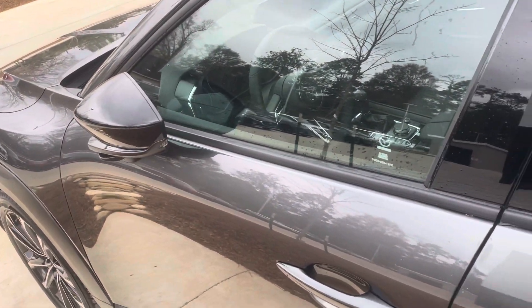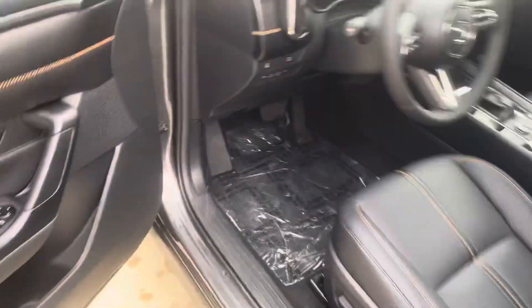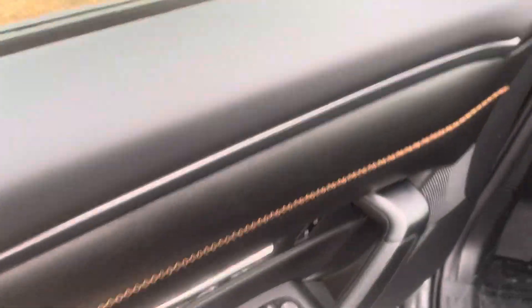You have a keyless unlock and lock button, so if I press this it automatically locks and the side mirrors fold in. Since I have the key on me, if I put my hand in the handle it unlocks and I can open it.